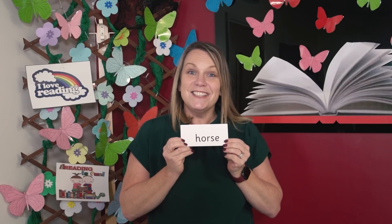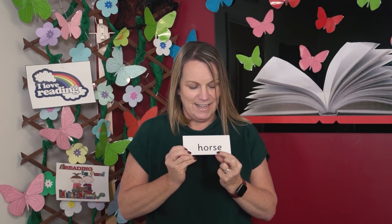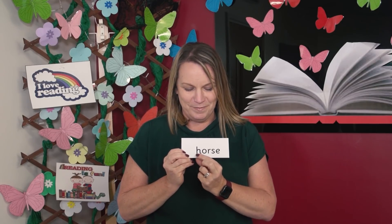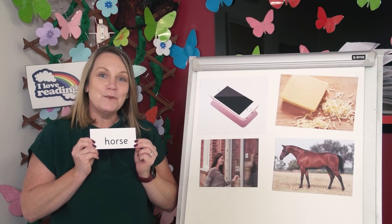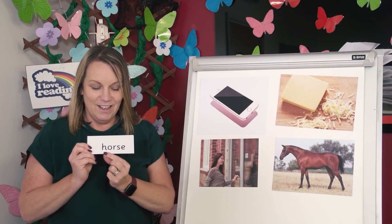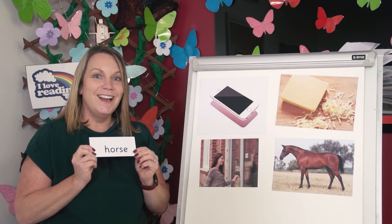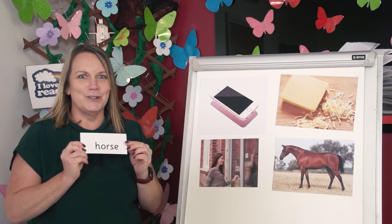Now can you spot the digraphs in this word? Yes, the digraphs are here and here. Read each sound then blend. Point to the picture that matches the word. H. Or. S. Horse. Did you point to the horse? Great job.